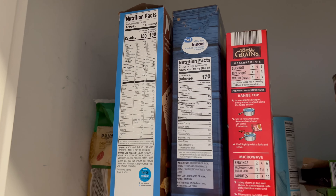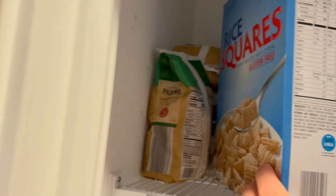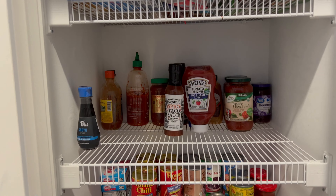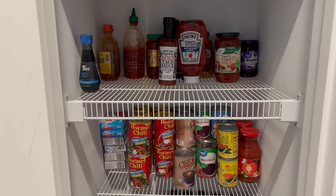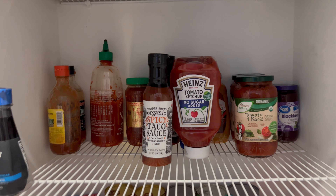All right, so starting with the pantry. This shelf right here is the carb shelf, so anything that I need that is going to give me energy for working out is generally up here. So we have potatoes, we have rice, instant rice, because convenience, some cereal, pastas back there, popcorn, all that good stuff.